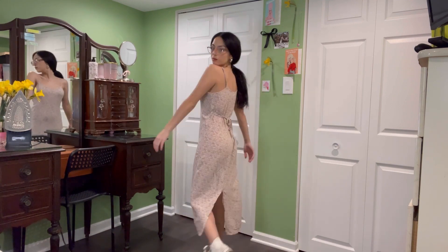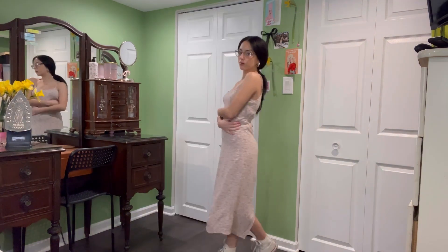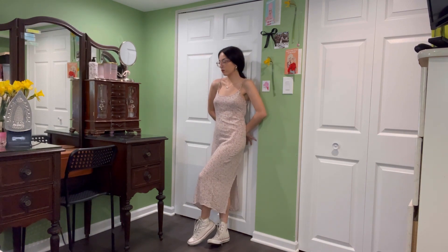Everybody needs a dress that they can just throw on in the springtime. And for me, it's going to be this one. This little floral pattern is just so timeless, as well as the shape of the dress — it's just so simple and classic. I love it.